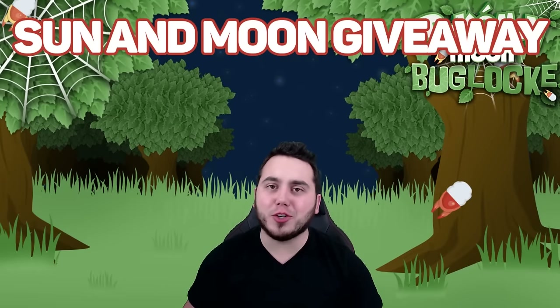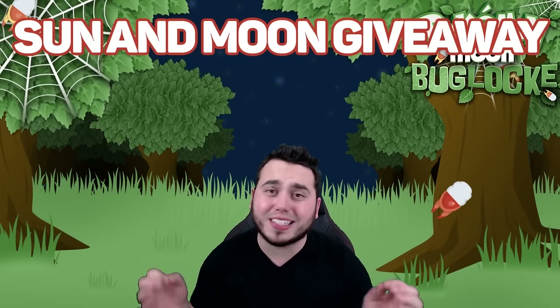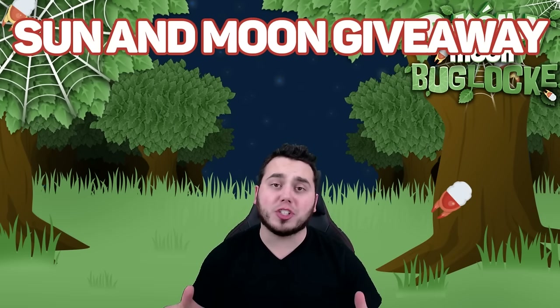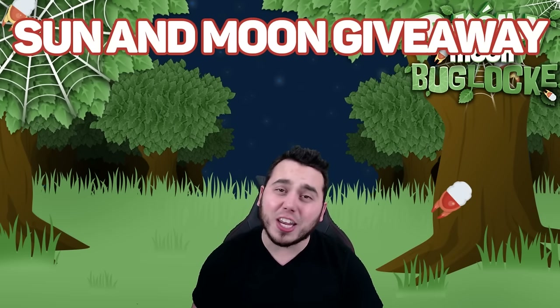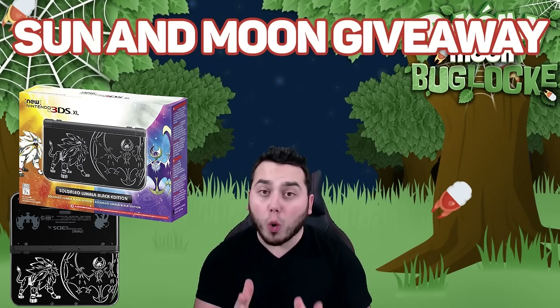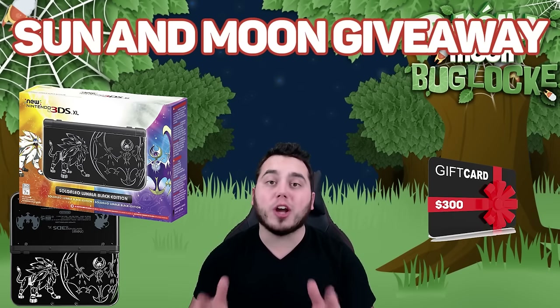Yo! What is going on YouTube? It's your boy Dan, aka Adrien, bringing you guys a Sun and Moon giveaway to celebrate the hype of Pokemon Sun and Moon coming out. This is a super simple giveaway for a chance to win a new 3DS XL and a copy of either Sun or Moon, or a $300 gift card. That'll be up to the winner to decide which one you want.